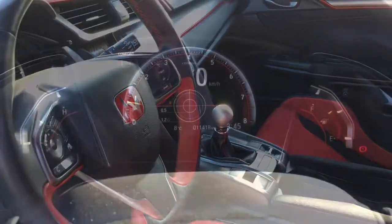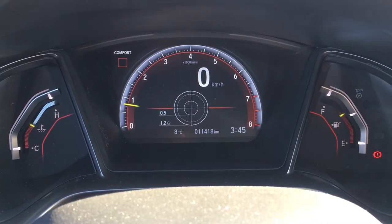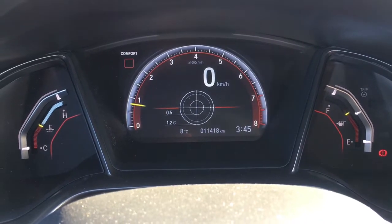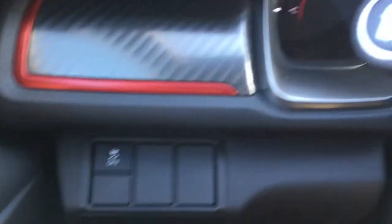Checking out our nice analog display as well as our digital speedometer display, you'll see right at the bottom that we have 11,418 kilometers on the vehicle at this current moment. To the left of the wheel we have your Vehicle Stability Assist button.